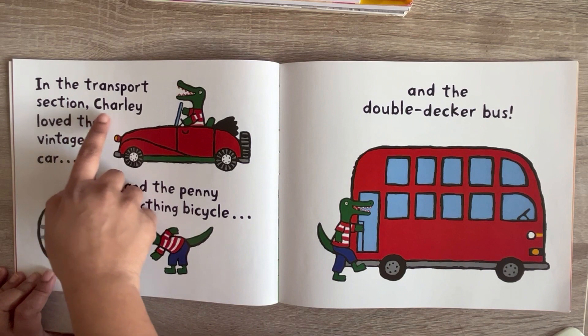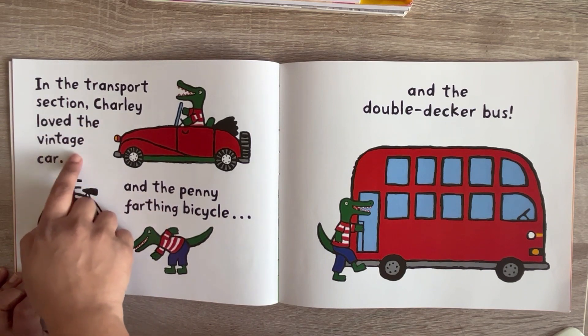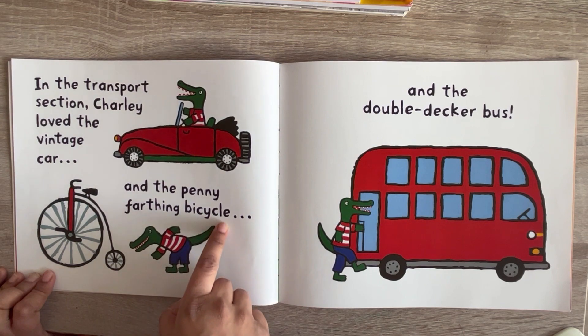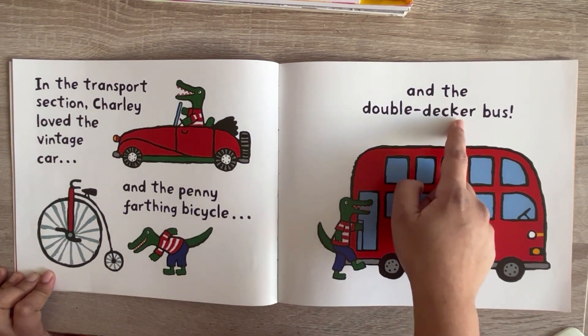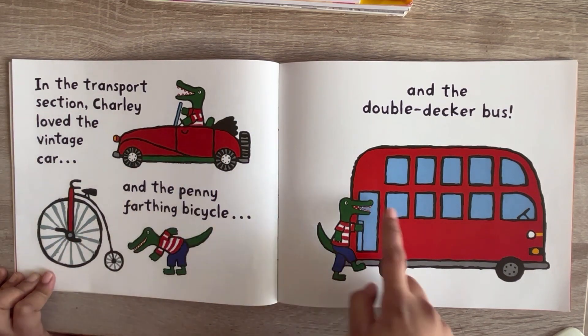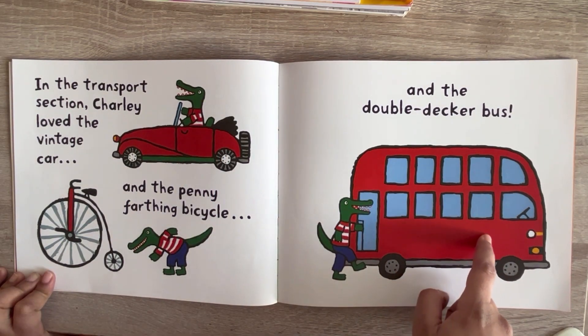In the transport section, Charlie loved the vintage car, and the penny farthing bicycle, and the double-decker bus. See, Charlie loves the vintage car, the penny farthing bicycle, and the double-decker bus.